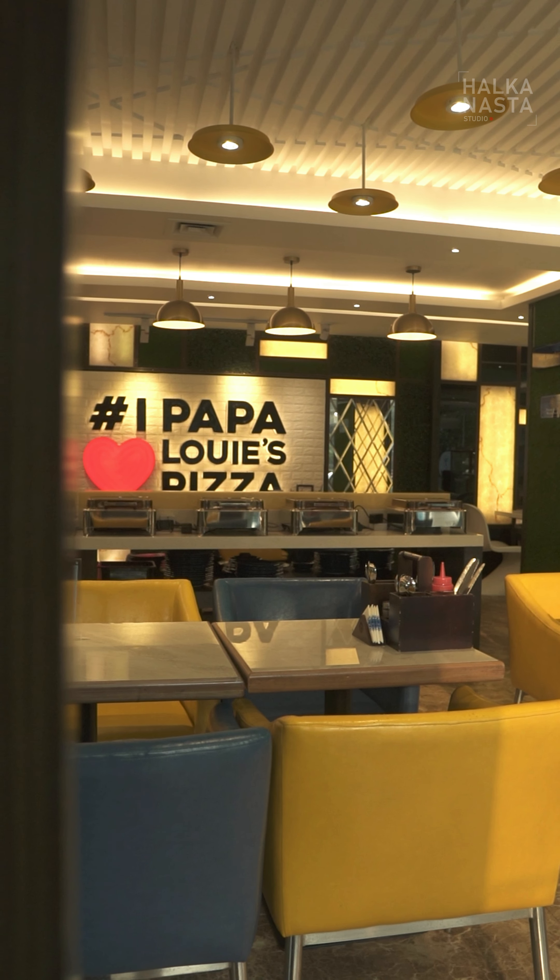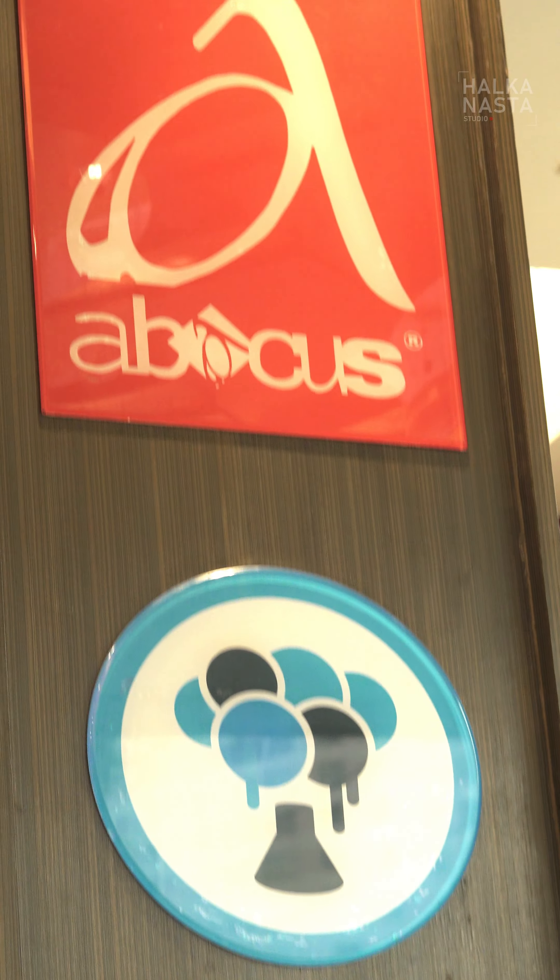I'm Zubaira from Halkanasta. Hopefully, you will enjoy your best. So recently, I was interested in finding a place where I can find lots of different kinds of foods.